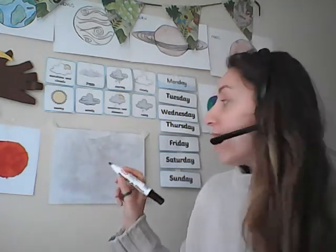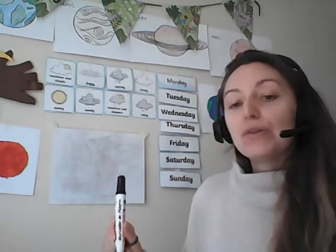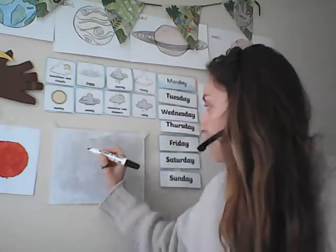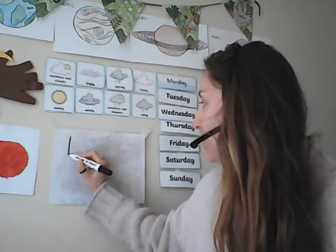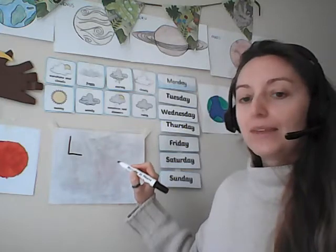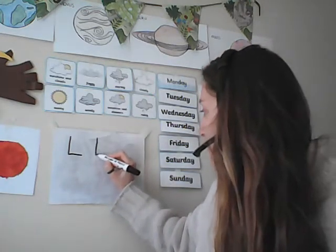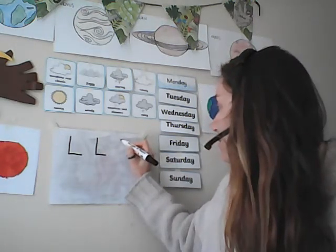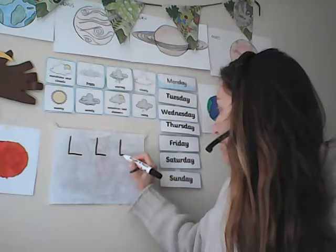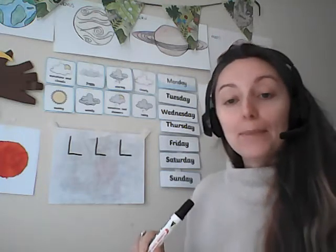Let's begin by writing this letter. First of all, let's do a capital — the uppercase L. To write the uppercase L, we start at the top, we go down and across, just like that. Let's try that two more times: start at the top, go down and across at the bottom. One more time — start at the top, go down and across at the bottom. And there is our uppercase or capital L.